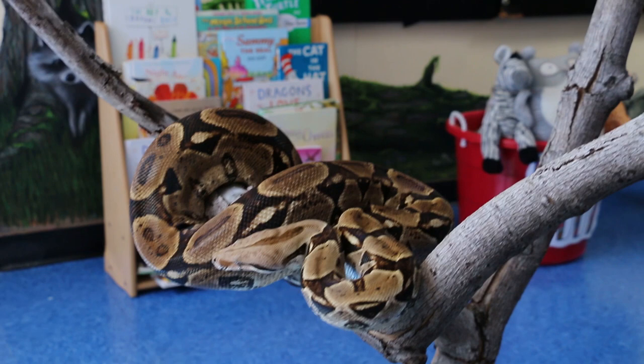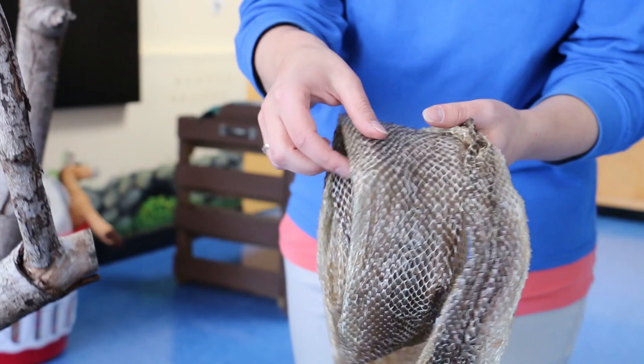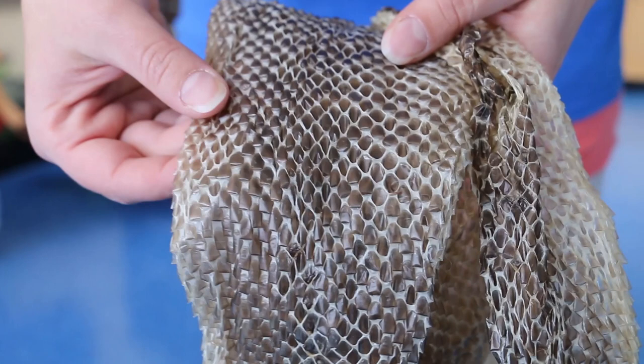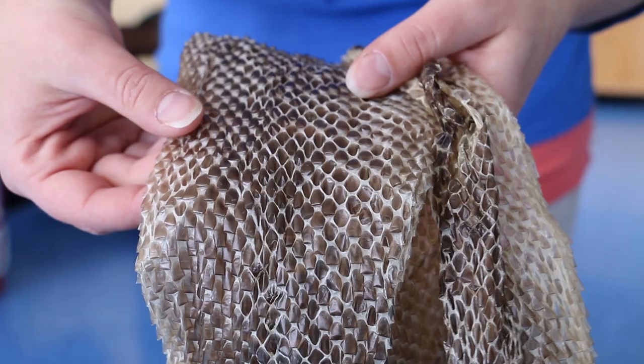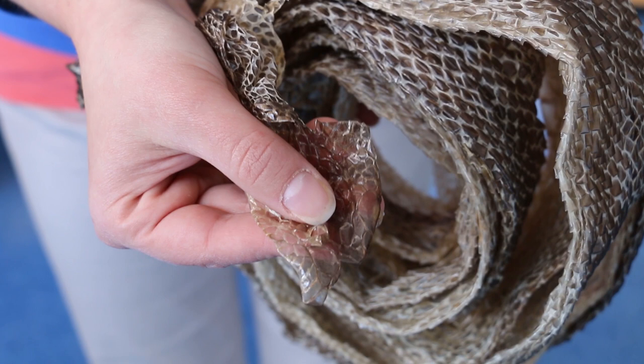One of the things you might first notice is Edwin's covering is a lot different than ours — he's covered in what we call scales, and he's a type of reptile. I have some snake shed here to show you so you can get an up-close idea of what those scales look like. As snakes grow they actually shed their skin, and it looks like this. This is actually from our anaconda in the rainforest exhibit that shed a couple of months ago.